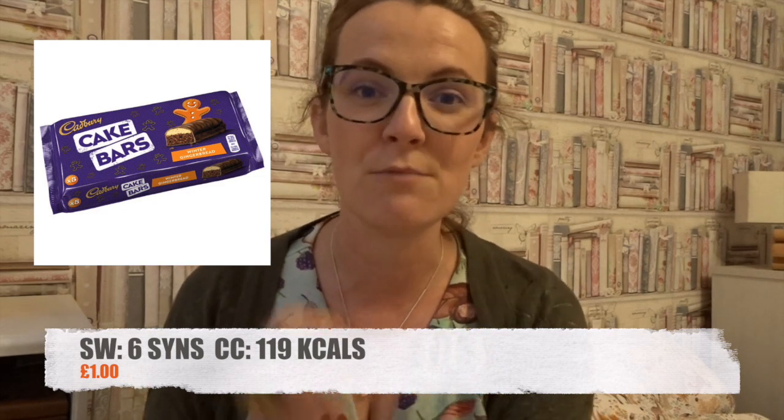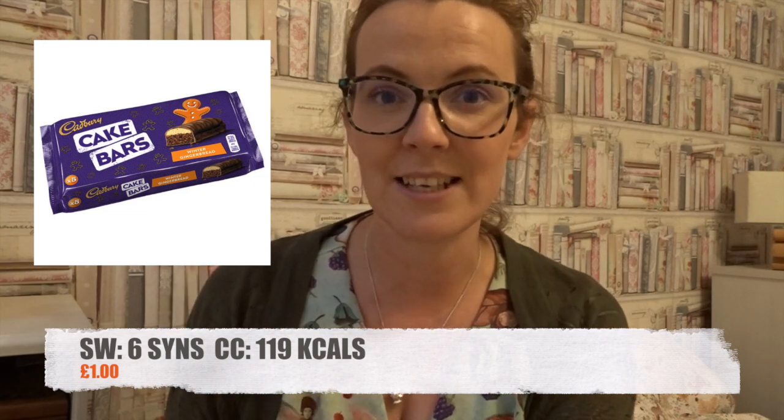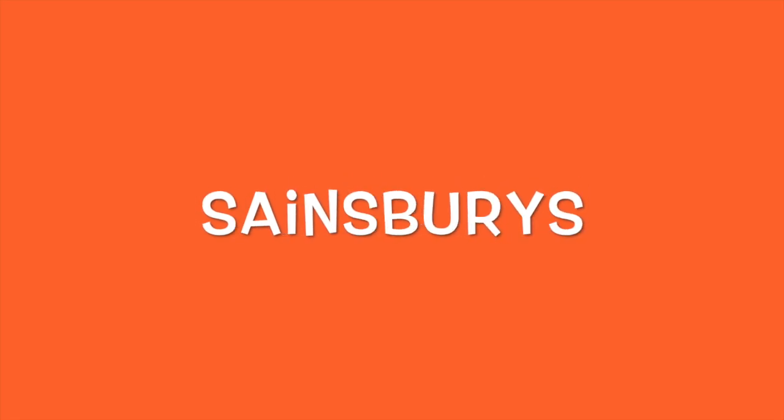There's only one product in Tesco I want to talk about, and that is the new Cadbury's gingerbread cake bars. These are meant to be amazing and really heavily gingerbread flavored. You get five in a pack; each one is 6 syns, and if you are calorie counting they are 119 calories. These are £1.00 for the pack in Tesco at the moment.